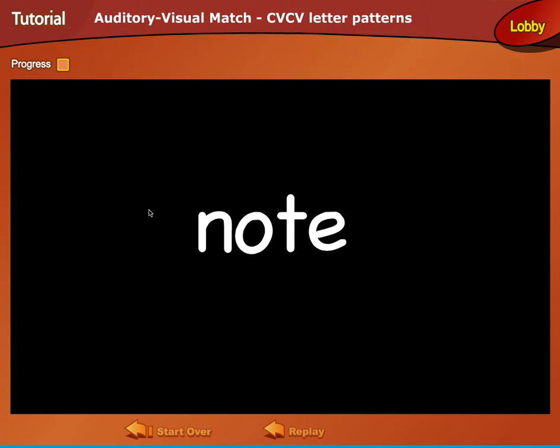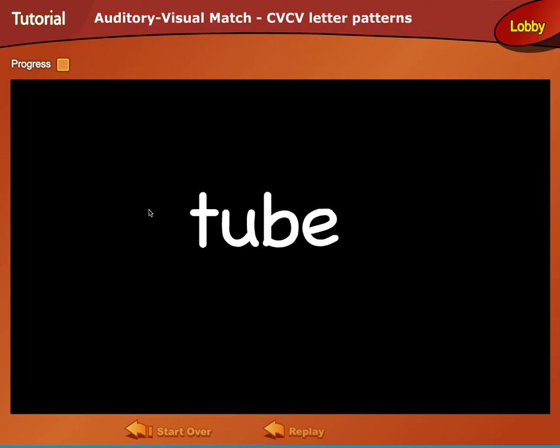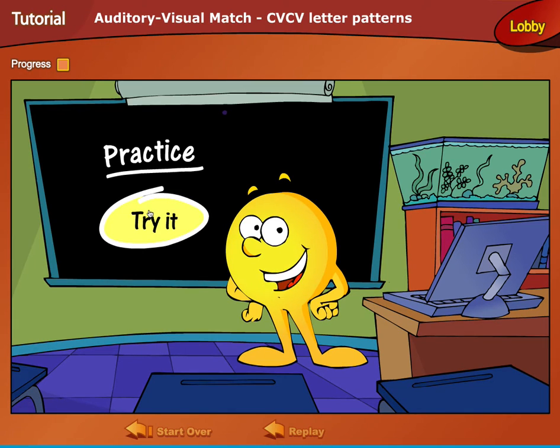Now, click the Try It button to practice this activity.